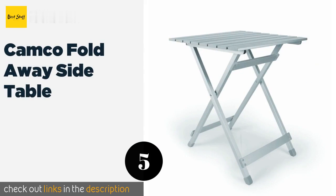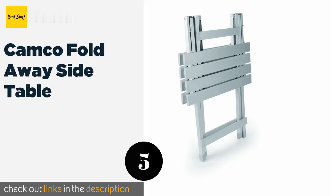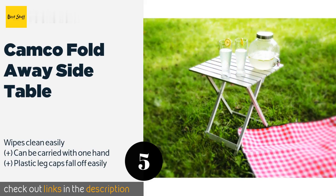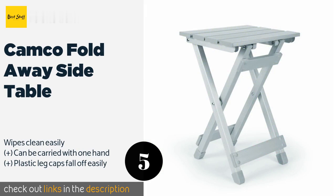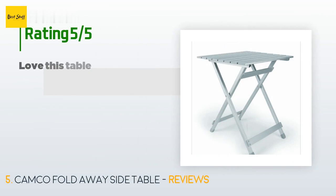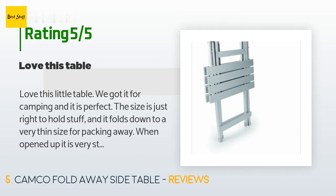The next product in our list is the Camco Fold Away Side Table. The Camco Fold Away Side Table may weigh less than four pounds itself, but this plucky little piece of furniture can safely support up to 110 pounds atop its 19 by 19 inch surface. It is only about two inches wide when folded. The price is approximately $34. There are 395 reviews with an average rating of 4.5 stars.